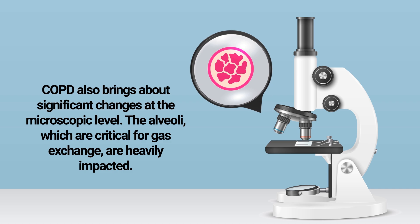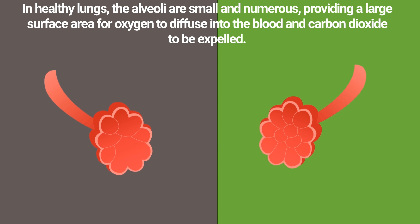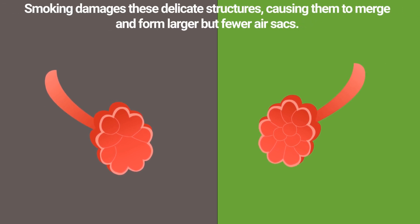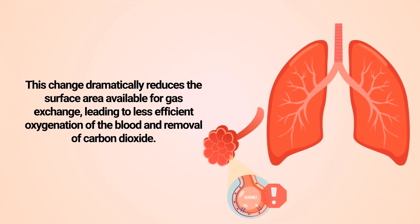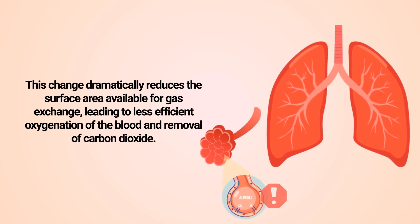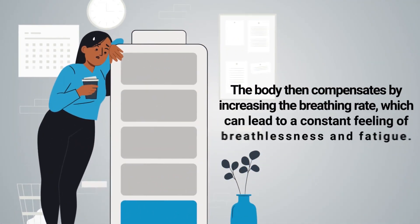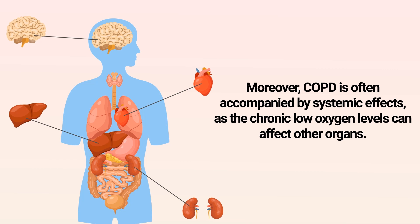COPD also brings about significant changes at the microscopic level. The alveoli, which are critical for gas exchange, are heavily impacted. In healthy lungs, the alveoli are small and numerous, providing a large surface area for oxygen to diffuse into the blood and carbon dioxide to be expelled. Smoking causes these delicate structures to merge and form larger but fewer air sacs, dramatically reducing the surface area available for gas exchange. The body compensates by increasing the breathing rate, which can lead to a constant feeling of breathlessness and fatigue.